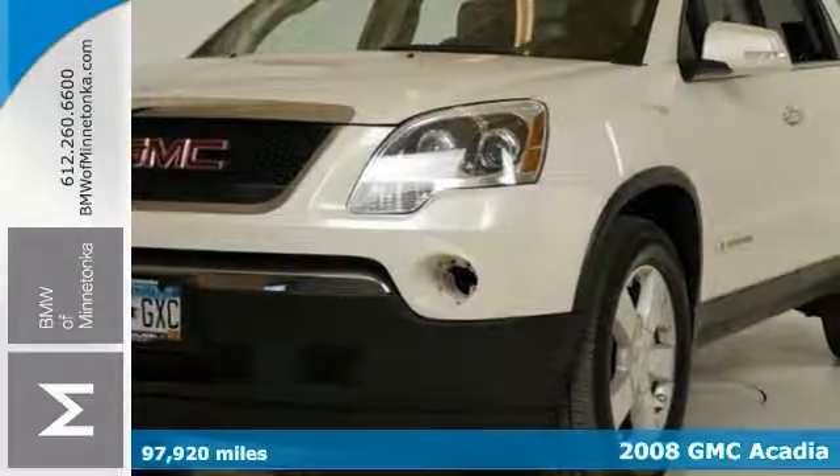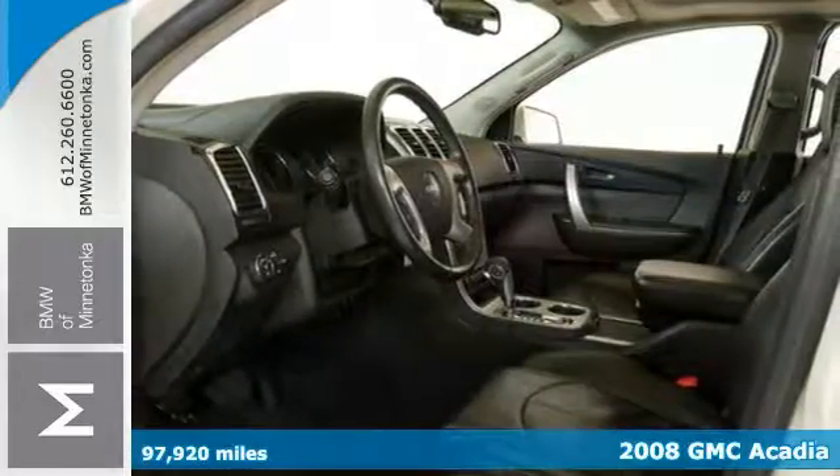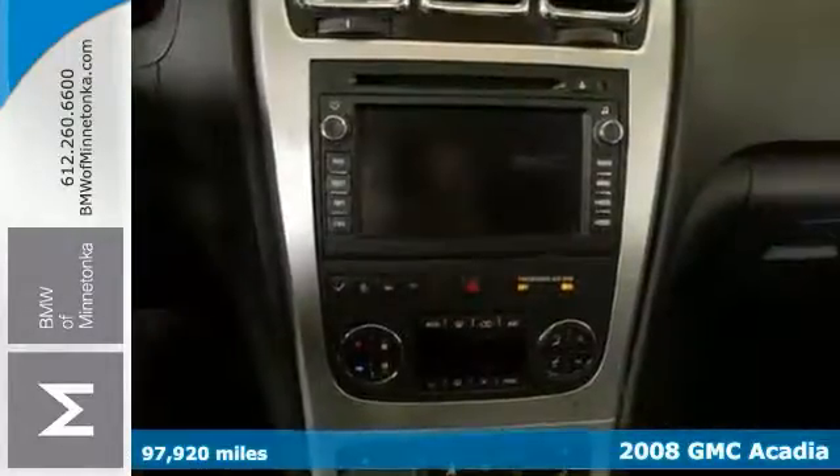This good-looking 2008 GMC Acadia is the SUV you've been searching for. Reviewers call it pleasant with considerable space.